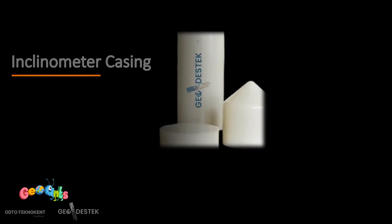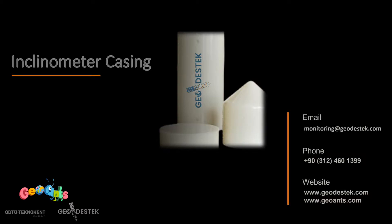You can order a GeoANCE inclinometer casing set which includes all the pieces necessary for proper assembling and use at the construction site. Your orders will be shipped immediately from our in-house stock.